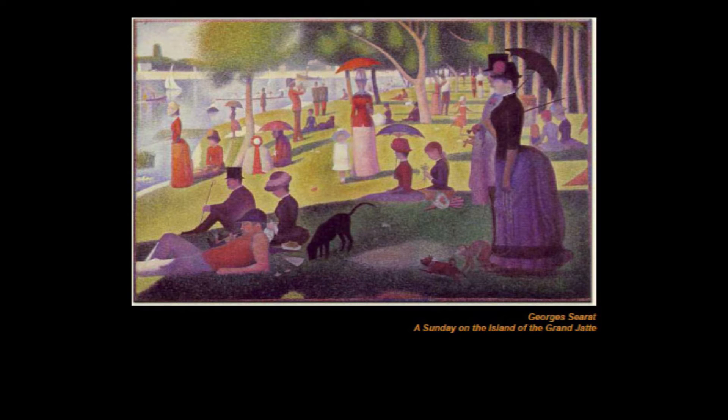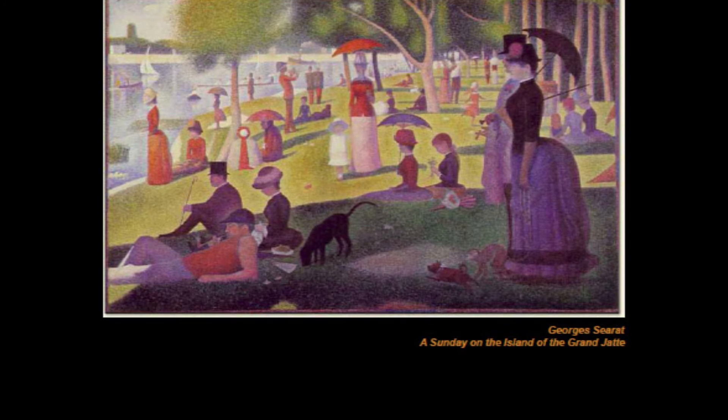Now in closing, here's an image of a piece entitled A Sunday on the Island of the Grand Jatte by artist Georges Serrat, a pointillist during the Impressionist–Post-Impressionist movement of the 19th century. Notice some of the similarities. And here's a close-up detail of the way in which Serrat applied his colors. This painting is located in the Helen Birch Bartlett Memorial Collection at the Art Institute of Chicago — you should go down and see it sometime. It's absolutely huge.